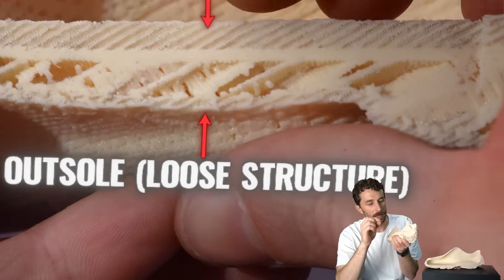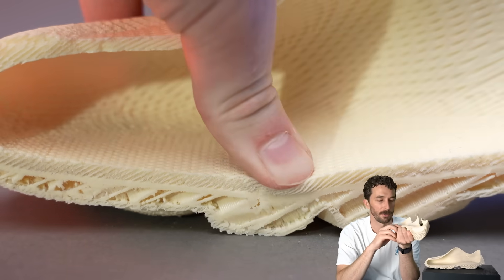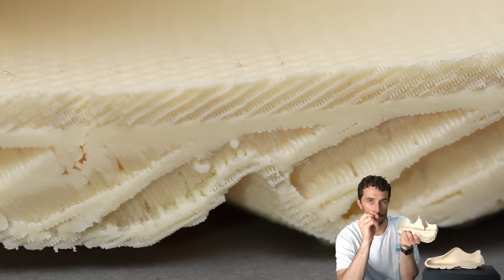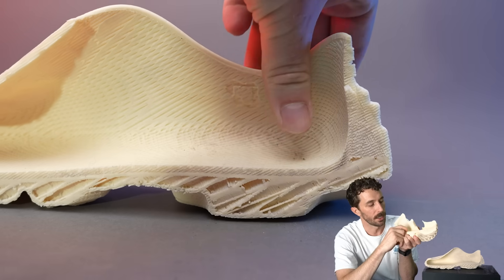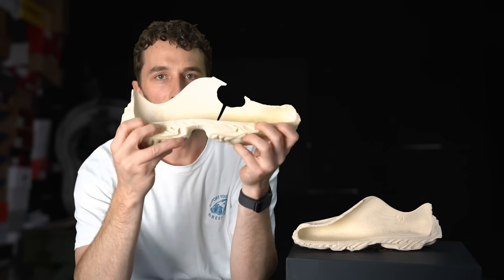That fine layer is then backed up by a really heavy layer of thick extruded material to give it some rigidity, so you don't just squish all the way to the ground. So it really is like an integrated insole.